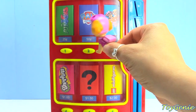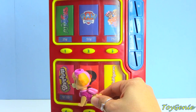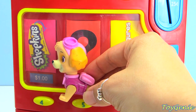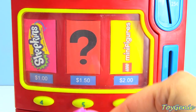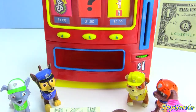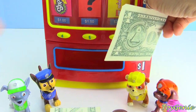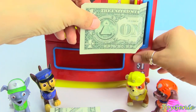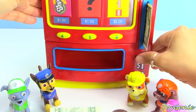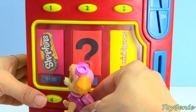Which one of these surprises is Skye going to choose? I think she wants to choose the Shopkins surprise. The Shopkins surprise is $1. Let's go get $1. Perfect, we have $1. Let's put it inside the vending machine and press the number 4.